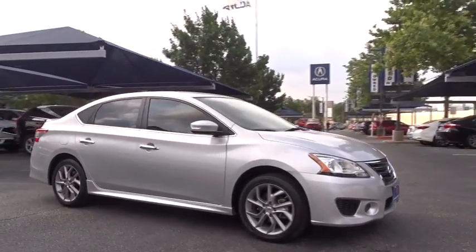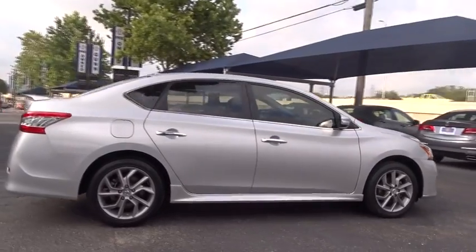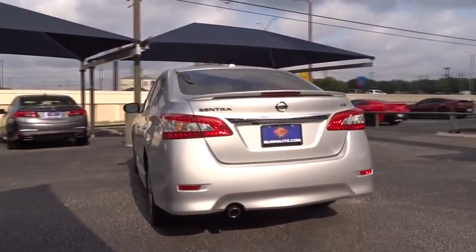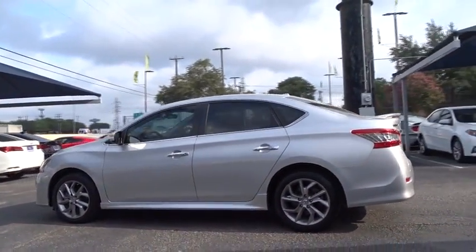The 2015 Nissan Sentra. With its spacious and versatile interior and stellar fuel efficiency, the Nissan Sentra is the obvious choice for anyone who wants to enjoy a stylish and comfortable ride. This vehicle has less than 30,000 miles.